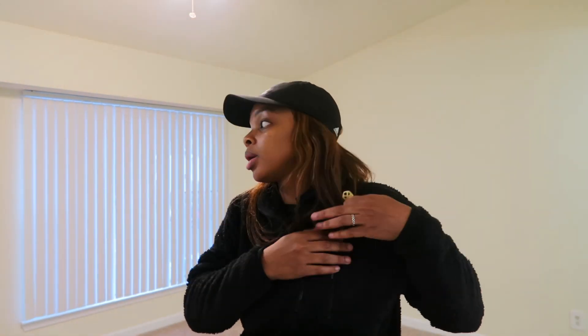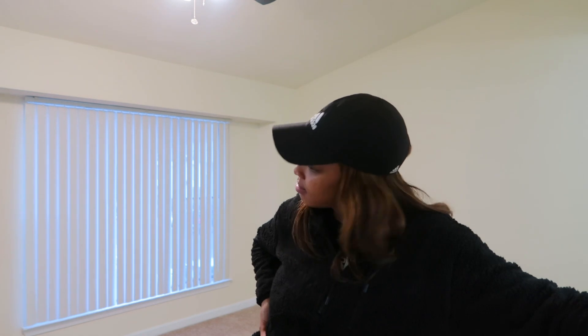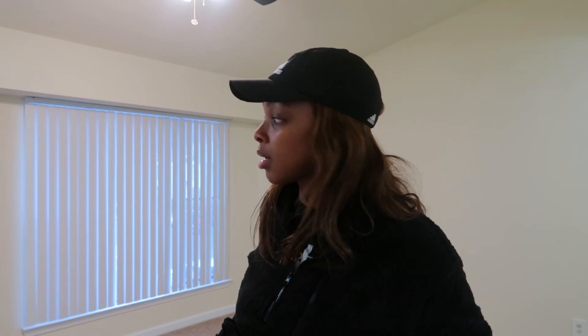I hope y'all enjoy my apartment tour. Again, it's not luxury, it's just a one bedroom. I'm gonna be here for more than likely two years. This apartment complex is huge — it has two pools, two mailbox stations. I'm about to start moving stuff in after I call my mama and my sisters so they can see.